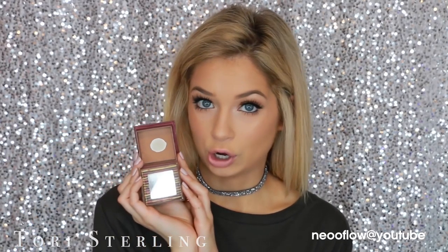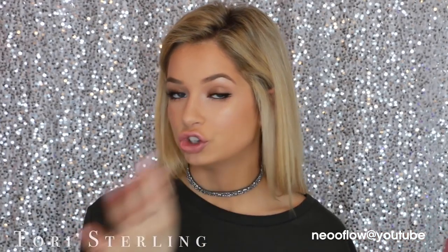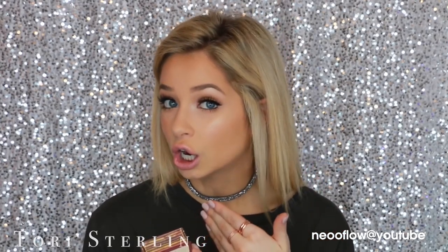For bronzer, I'm sure everyone and their mother can guess what I'm going to say — it's Benefit Hoola. I've gone through so many of these. It's really good because it's a great neutral bronzer shade that warms up the skin without making it look muddy or orange. I'm wearing it today and it's just a really pretty color on the skin.